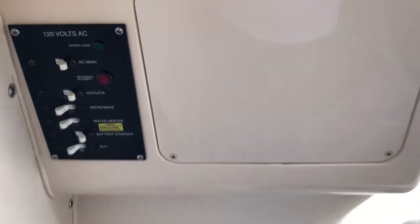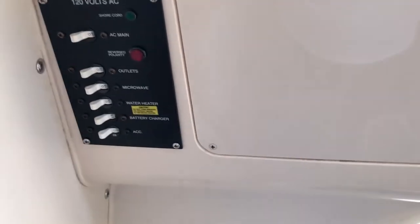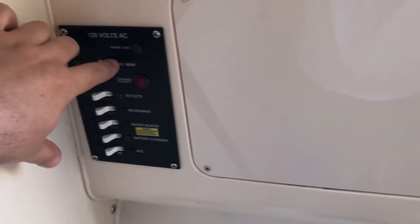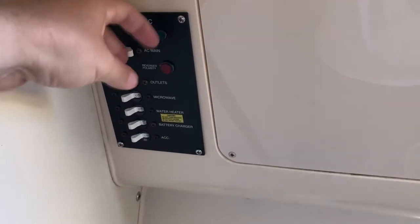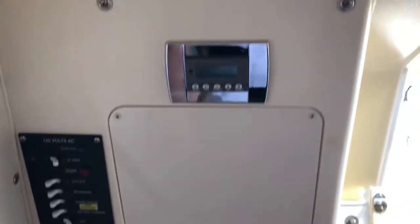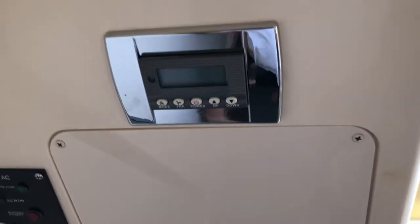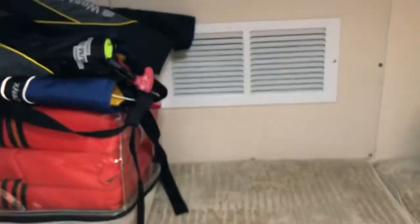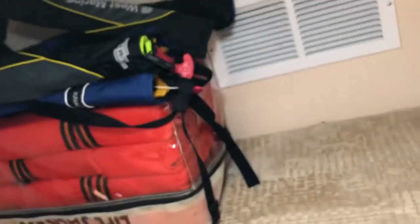It's not connected right now to shore power, but when it is, here are all the controls for it and it does work — I'll show that in a separate video if someone's interested. The accessory for the AC runs on shore power, not battery. That section there is brand new; the rest is all in there and I'm not going to unscrew it now unless there's a serious buyer. Here is midship.